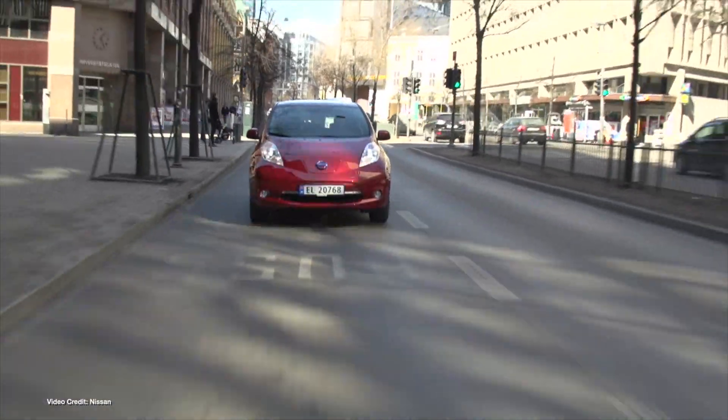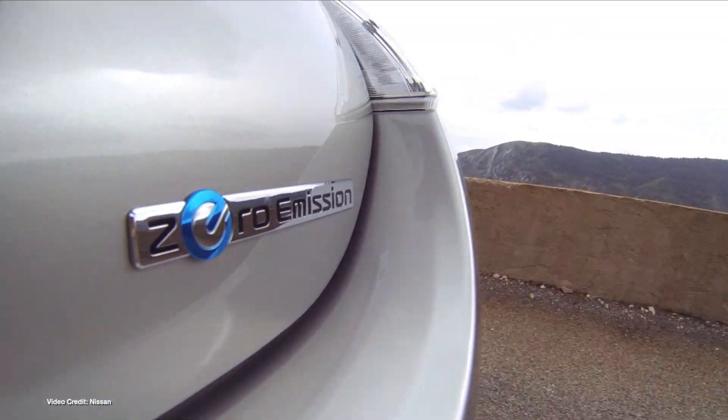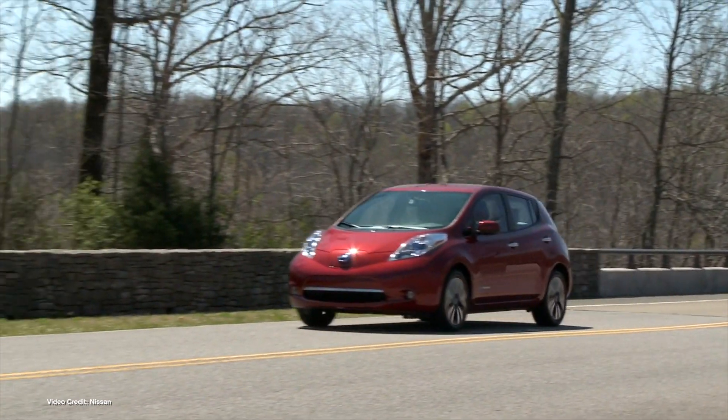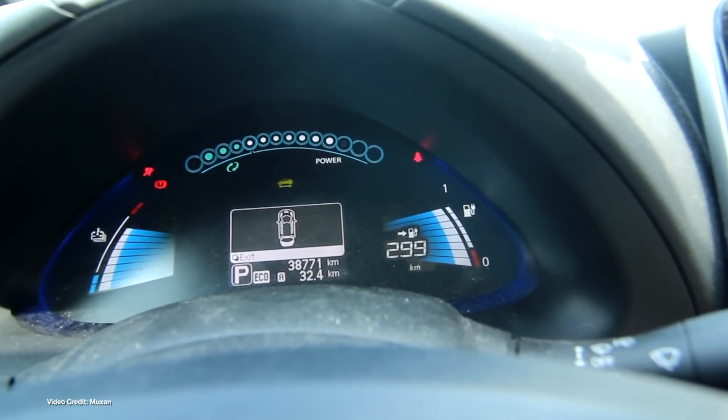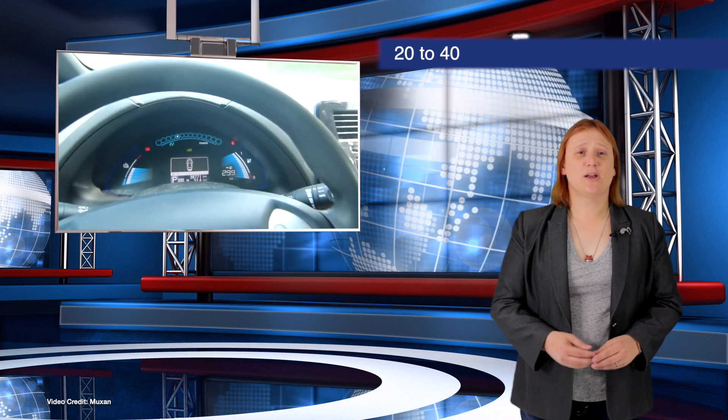For as long as the Nissan Leaf has been in production, owners of older, higher-mileage cars have dreamt of upgrading their battery pack to get the same range and capabilities as more modern Leafs, and there have been plenty of companies trying to make that a reality. But Nissan has long said that wasn't possible. Now, a European company called Muxan has confirmed it's got ten original Nissan Leafs driving around with forty kilowatt-hour battery packs inside them. It's been made possible thanks to some clever spoofing of the original battery pack hardware and software, and while not available worldwide yet, it's said to cost approximately ten thousand US dollars.